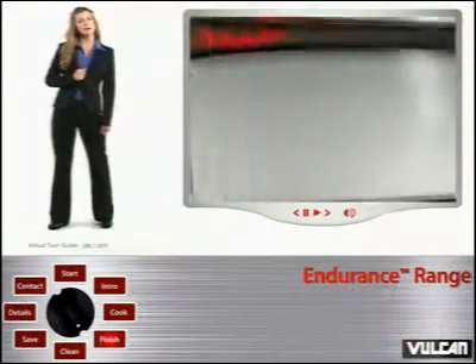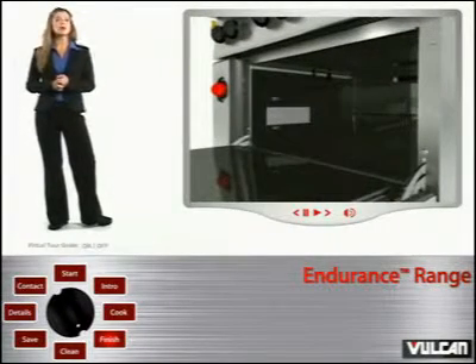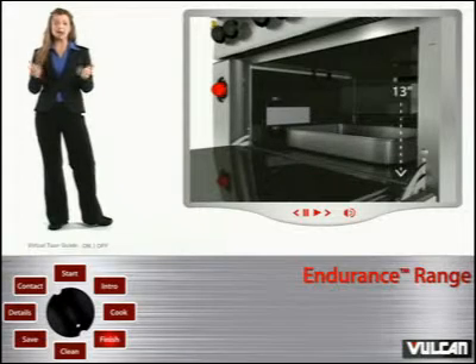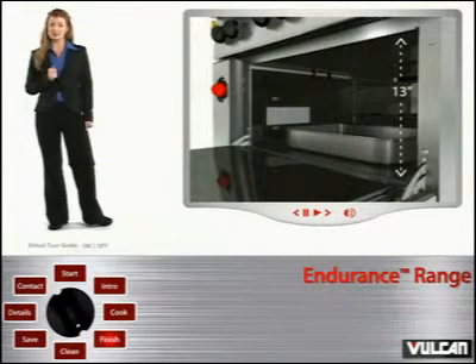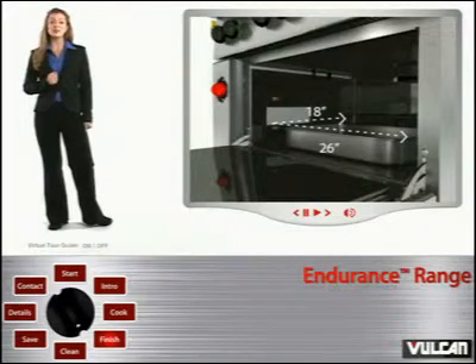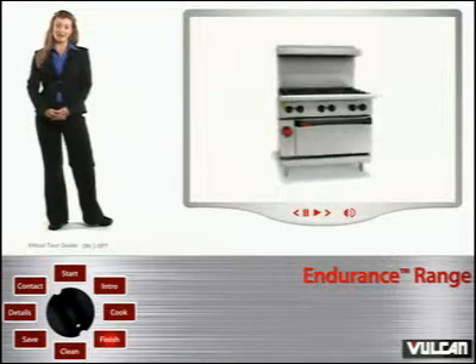Do you cook roasts perhaps? The oven's rack can be quickly and easily removed in order to utilize the entire height of the oven's interior for cooking high roasts. Placing your roast pan directly on the oven's insulated bottom gives you more than 13 inches of clearance. In addition, the oven can hold an 18-inch by 26-inch sheet pan. I'm getting hungry just thinking about all the possibilities.